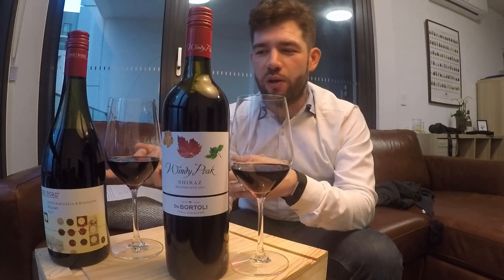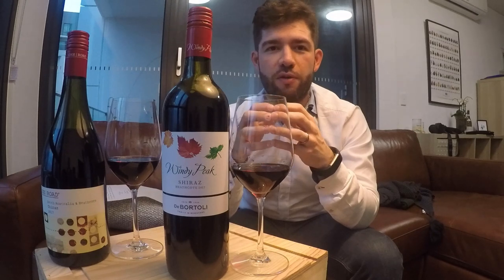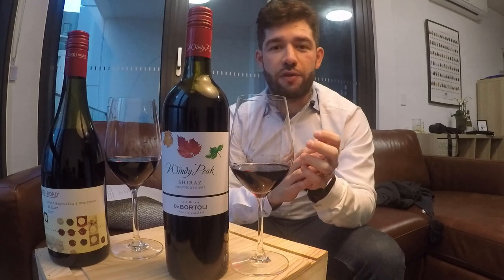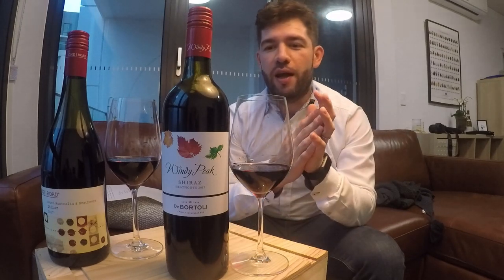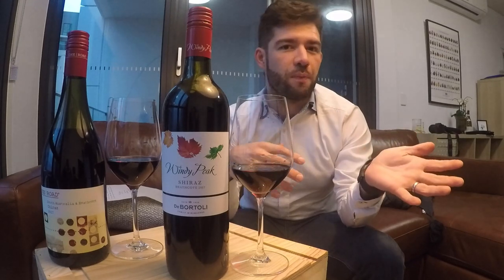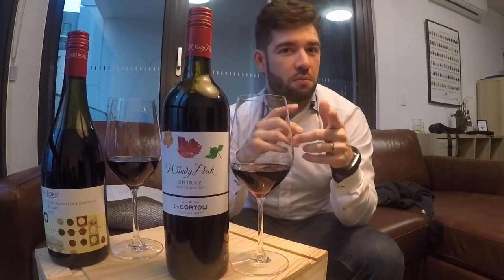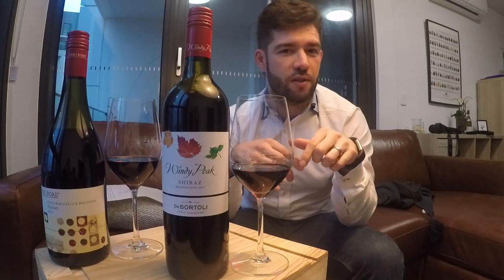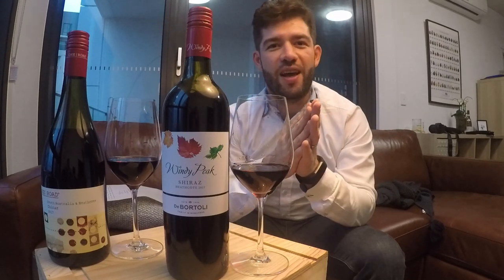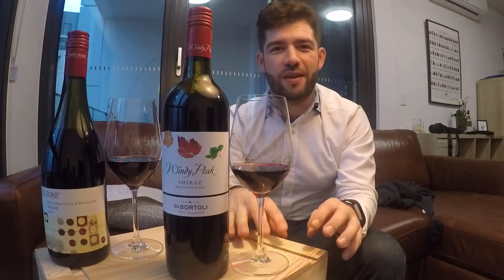If you end up drinking either the One Road Shiraz from Aldi or trying the Windy Park from Dan Murphy's, I'd like to know what you think. I hope you did enjoy the video. If you did, please like and subscribe, and please leave a comment below. Let me know if you want me to do more videos like this, more Ask Mark segments. If you have any questions, leave them in the comment section — because, you know, Ask Mark. I'm Mark. I hope to see you in another video. Thanks for watching. Bye!